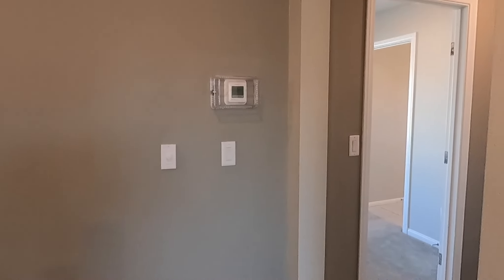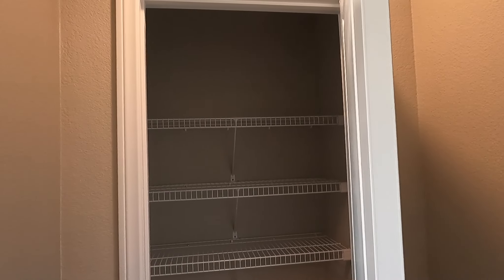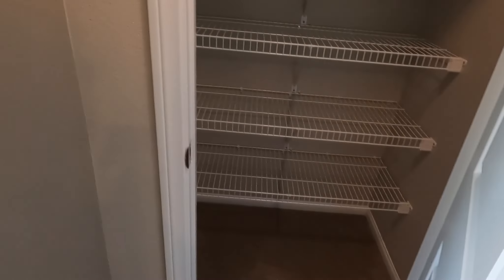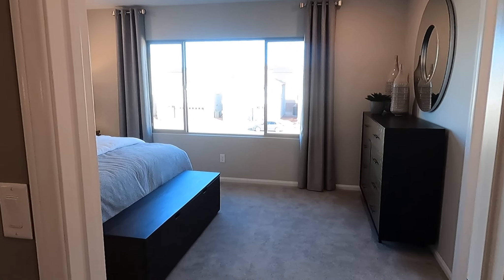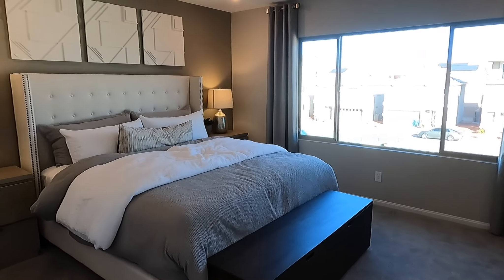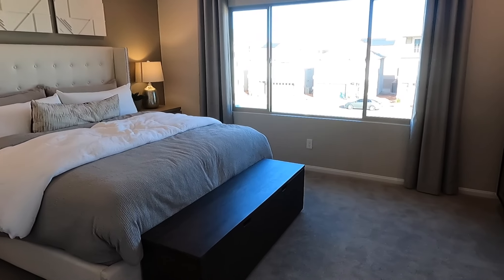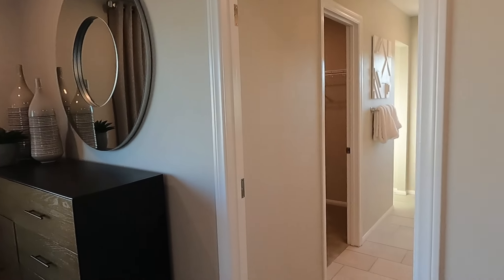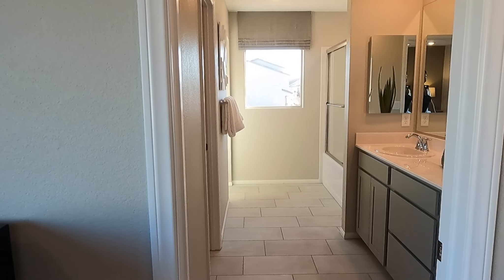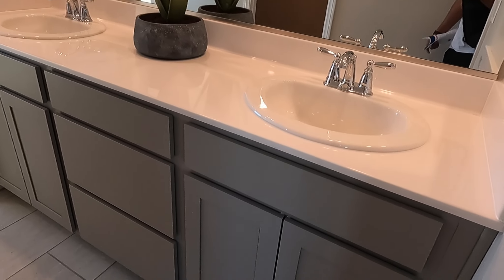Now we're going to check out the master. Right here we have the linen closet — this is standard shelving. It's got quite a bit of room here for a master bedroom. As you can see the way they staged it, you have your dresser in the corner, and straight ahead is the bathroom — just think there would be a door there. Here we have the double sinks.